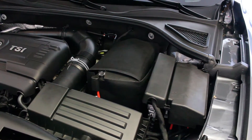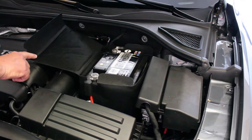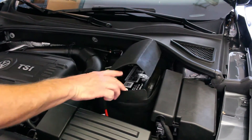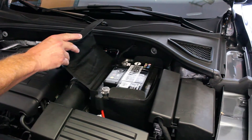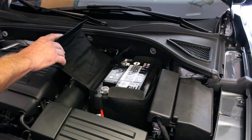The last thing I want to talk about is this cheap battery box that comes with the vehicle. I don't know what it's made out of — probably not very good material. You can actually get a really nice Volkswagen box that goes on here, and that's what we'll eventually do and make a video about. So that covers it for the engine compartment.